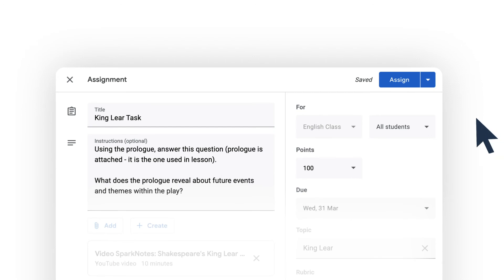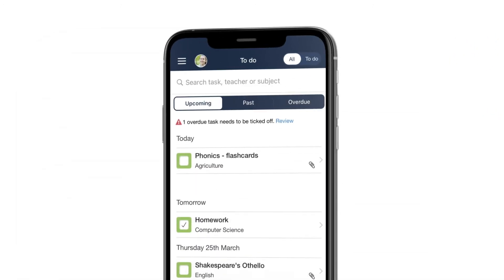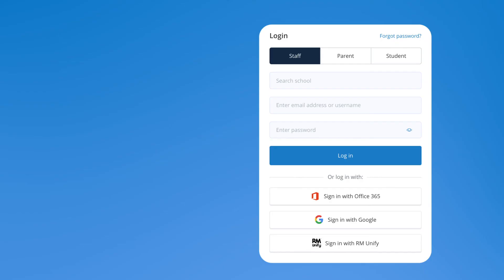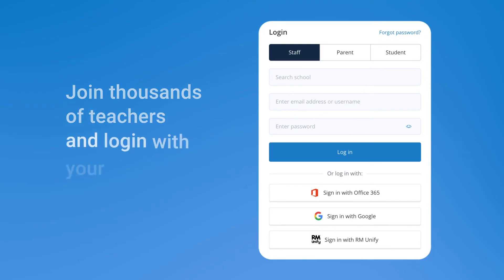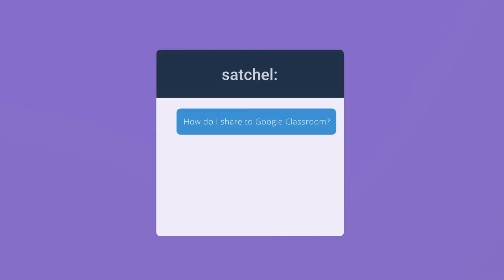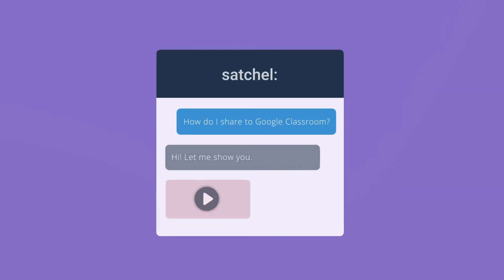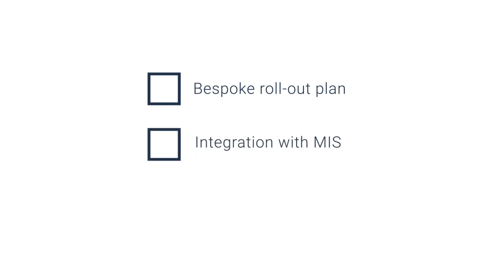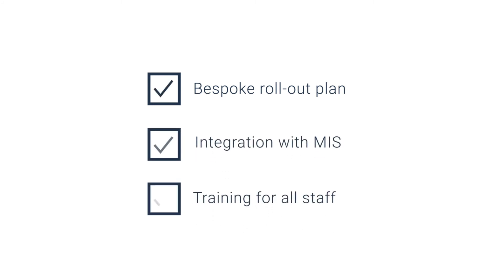Clever integrations make using both platforms simple, with data shared across the platforms to avoid duplication. Join thousands of teachers and log in with your Google account. With Satchel One, all users gain access to our unbeatable support with a rating of over 90% teacher satisfaction. Schools also receive a bespoke rollout plan, a complete integration with your MIS, and outstanding training for all staff.